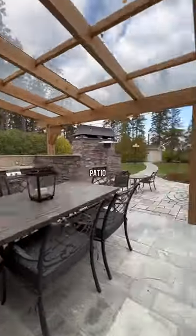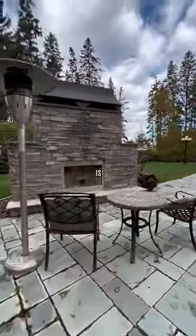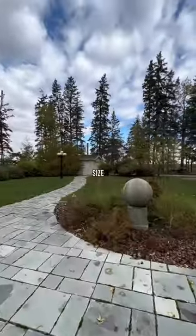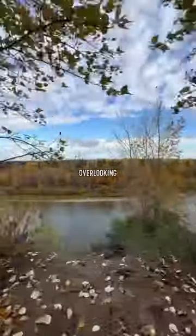Out here is a glass-covered patio with an outdoor kitchen, and over here is a wood-burning fireplace, and to top it off is a hot tub. This backyard is a really good size and it even walks out right to the edge overlooking the Red Deer River.